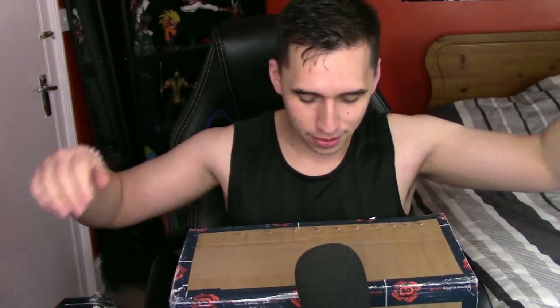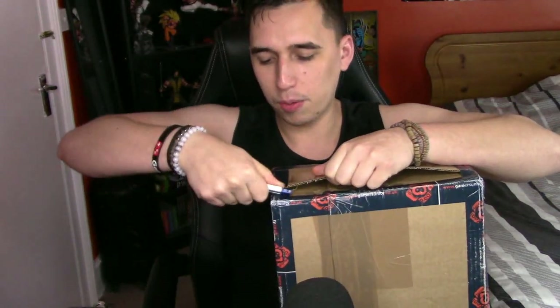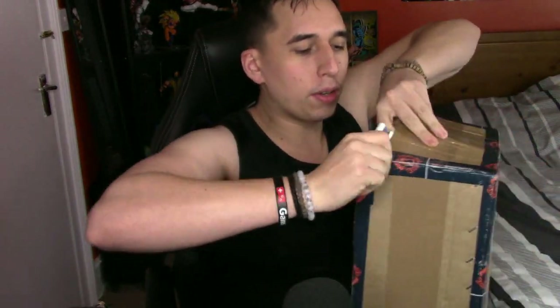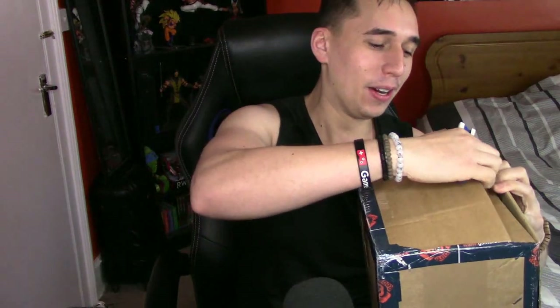I'm not wasting any more time — let's unbox this baby right now. I've got my handy box cutters here, courtesy of my job. All right, we're going to crack this bad boy open. I was expecting the box to be a little bit bigger, but it's still here and I'm super hyped. It's very nicely packaged as well — great job Gamers Unity! First incision — boom — and we'll cut around here, and there we go. The box is open!